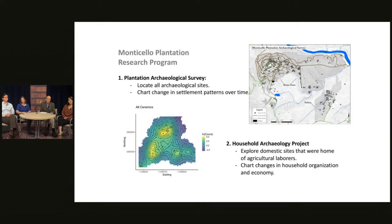Our work at Site 30 is really part of a larger research program directed at advancing our understanding of the 2,500 acres of land the Foundation currently owns — about half of Jefferson's 5,000-acre plantation. We are currently pursuing three field projects. The first is the Plantation Archaeological Survey, an attempt to find all the archaeological sites on the Foundation's current land holdings. The second is what we call the Household Archaeology Project, our attempt to better understand the lives of the people who lived on those sites on a day-to-day basis.